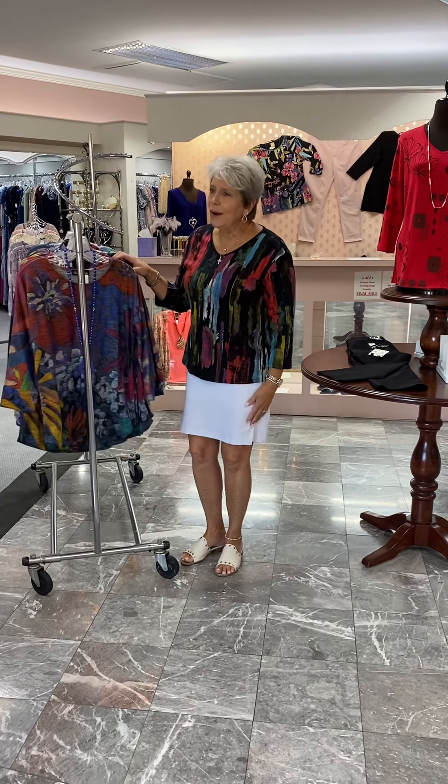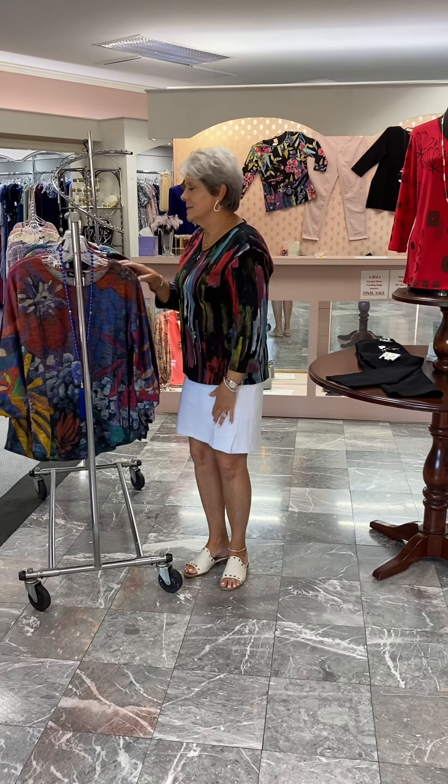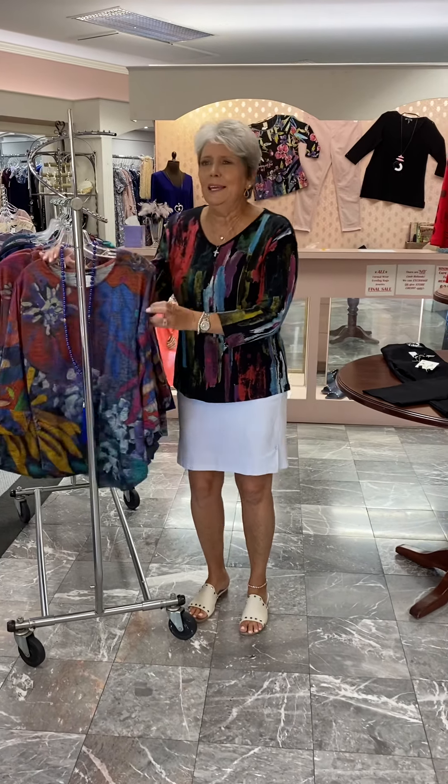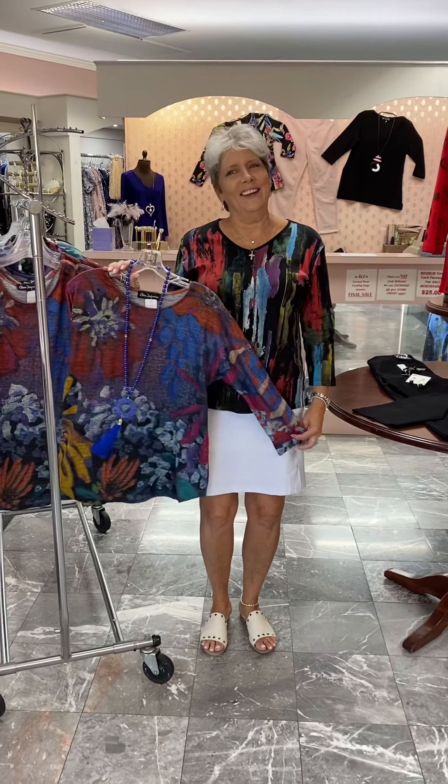Hi ladies, happy Thursday. I know you have been hot today, but we got some hot tops to show you. Even though they're fall and I know it's time of year, we just had to show you some of what we have that just came in. Come on in, Sherry.